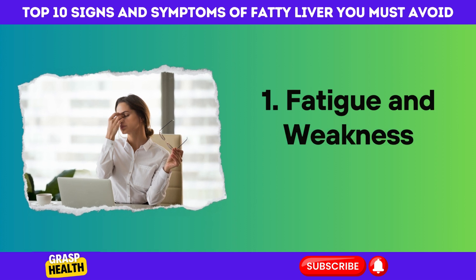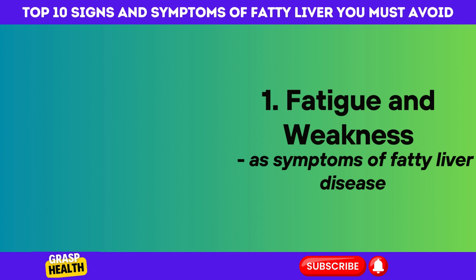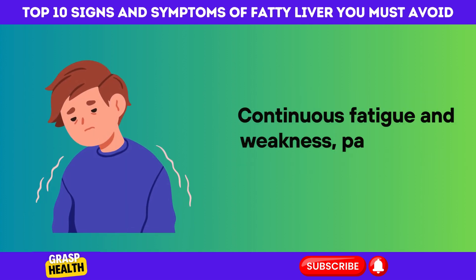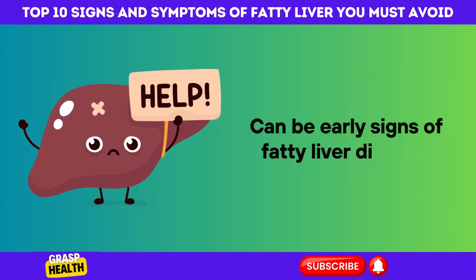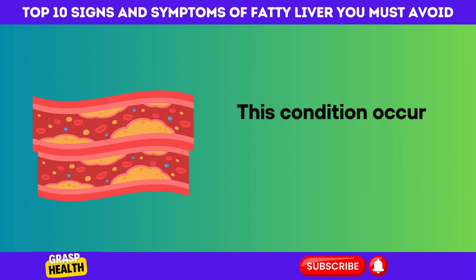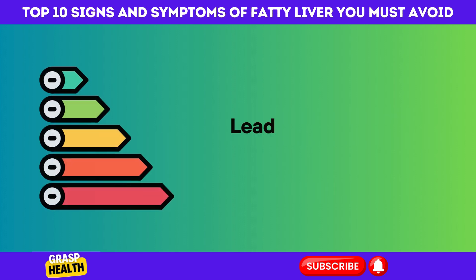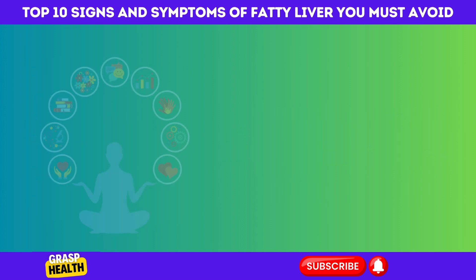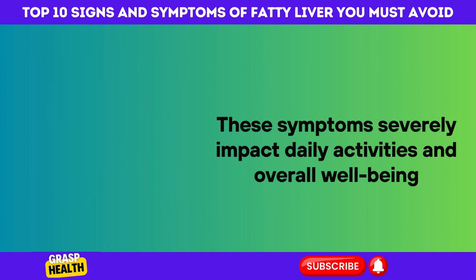1. Fatigue and Weakness. As symptoms of fatty liver disease, continuous fatigue and weakness — particularly when unexplained — can be early signs of fatty liver disease. This condition occurs when the liver's function is hindered by excessive fat accumulation, leading to a significant decrease in energy levels. These symptoms severely impact daily activities and overall well-being.